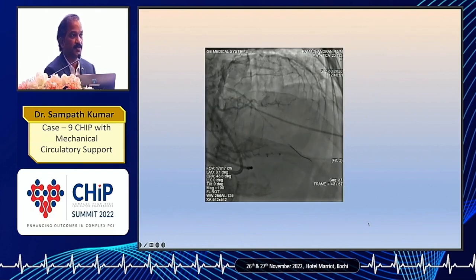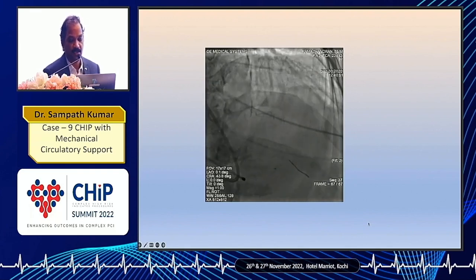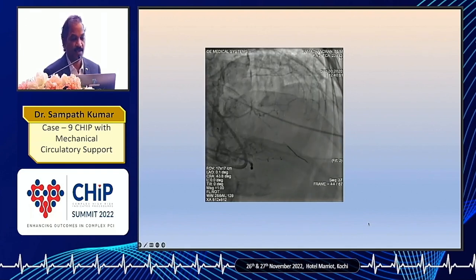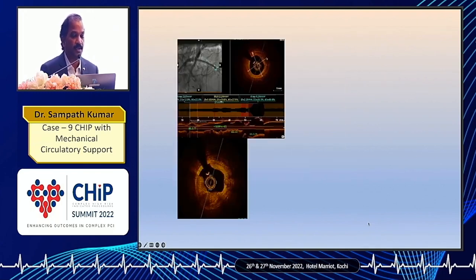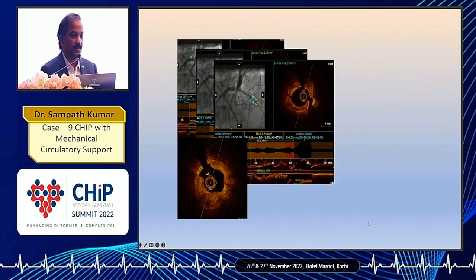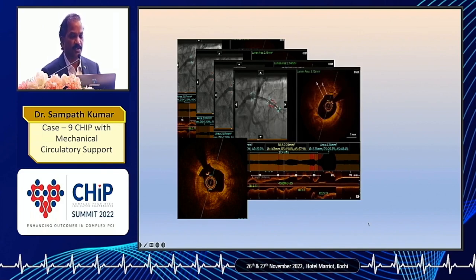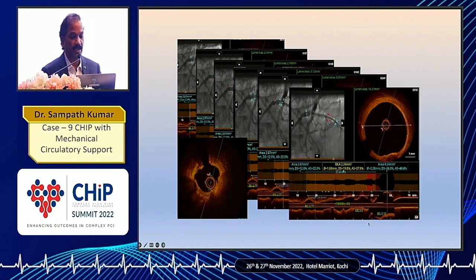Unfortunately after that the patient developed severe slow flow or no flow in the LAD, but luckily we could manage it with the intracoronary cocktail and other medications. We then did an OCT, and as we can see, this is the distal landing zone — there was 360-degree circumferential calcium in the LAD with multiple cuts in the calcium following rotablation, implying good stent expansion would be achievable. Calcium was superficial, circumferential, and thick. This was the ostio-LAD part and this was the LMCA part.